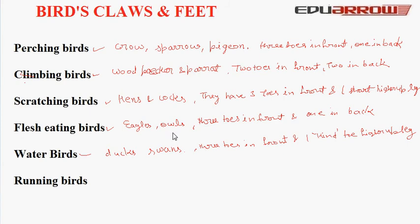Now running birds. The ostrich has only two toes and very strong and long legs. Ostrich is a running bird. Its toes are heavy and cushion-like so they do not sink into the desert, and it runs fast.